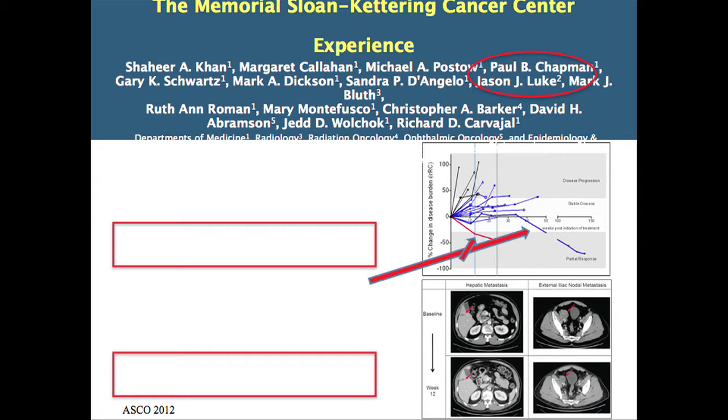At Memorial, we looked at a series of 20 patients treated with ipilimumab between 2008 and 2012. The median age was about 61, there were 11 males and 9 females, and most patients had one prior therapy. These patients had some high-risk features — a lot of them had liver disease, which is common in uveal melanoma, and a few had brain metastases. Most received the standard 3 milligrams per kilogram of ipilimumab. We had a radiologist look at all the scans blinded to the results, diligently plotting out how big the tumor sizes were.